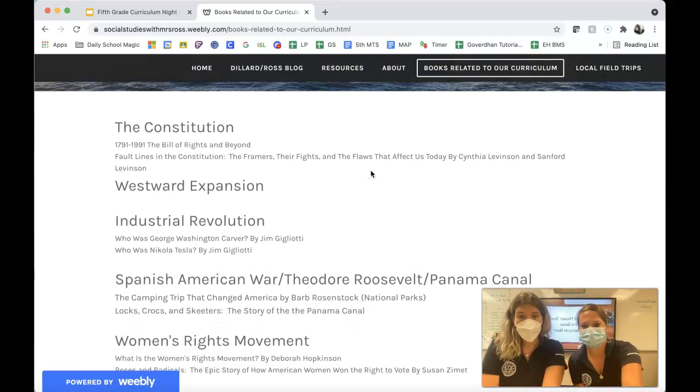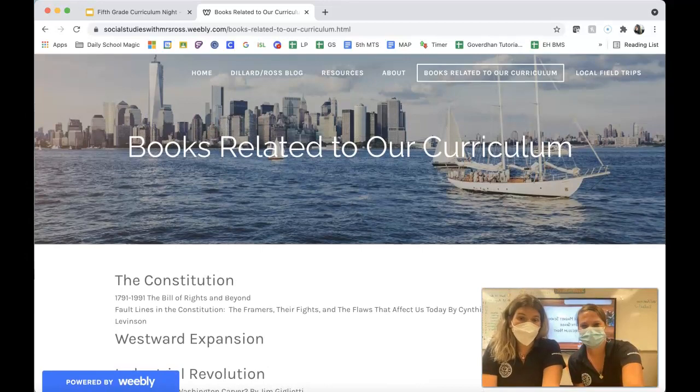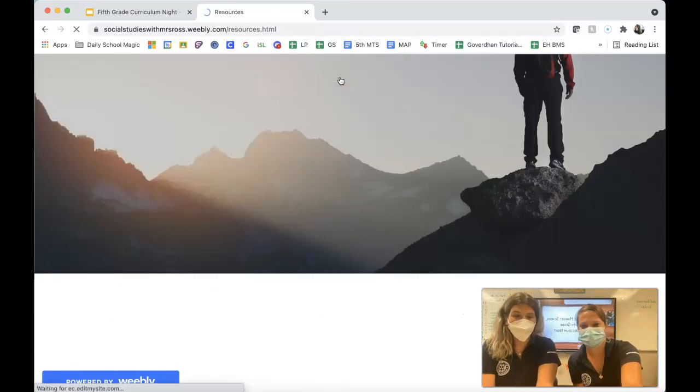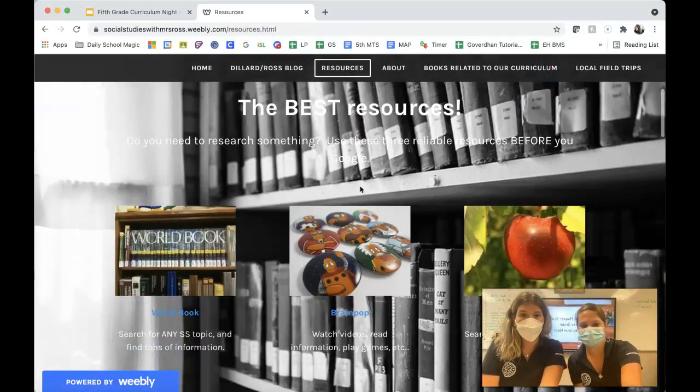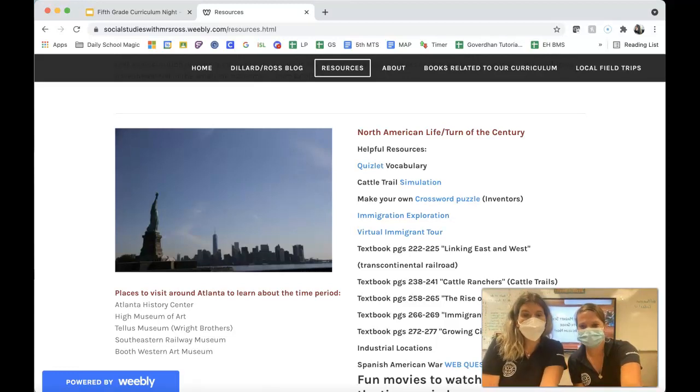Mrs. Ross is clicking through some of the other things — books related to our curriculum. We have a lot of great historical fiction books and resources. There are some simulations and there's a link to Quizlet. We'll be getting involved with the inventor's unit. Here's an online crossword puzzle.